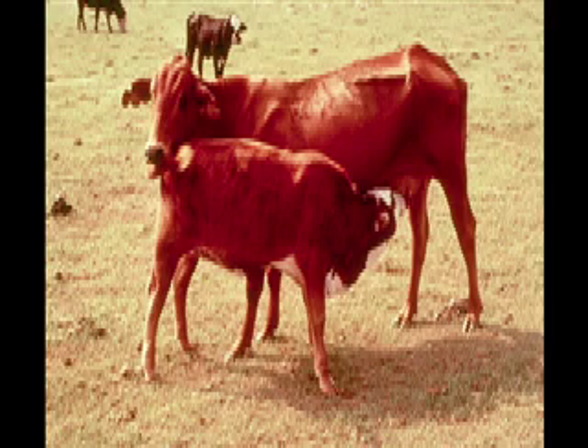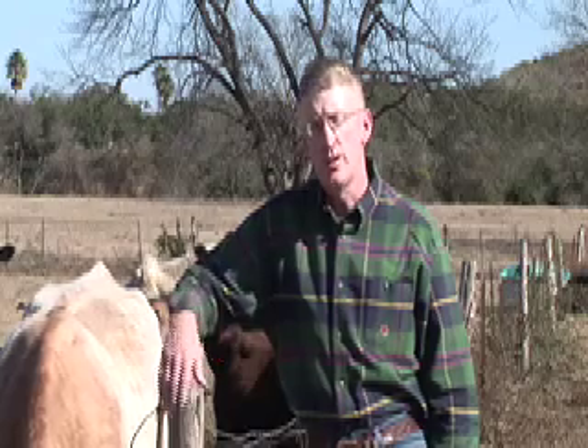Based on tons and tons of research, we know that these cows need to be in a body condition score five at calving if we hope to maximize their chances of rebreeding and calving again in a 365-day interval. It's not economically feasible, if we wait until cows are already in lactation with a calf at side, to appreciably change body condition score, because we know that's a period of highest nutrient demand in that cow's annual production cycle.